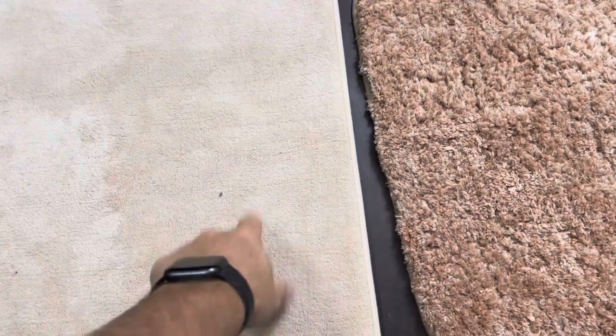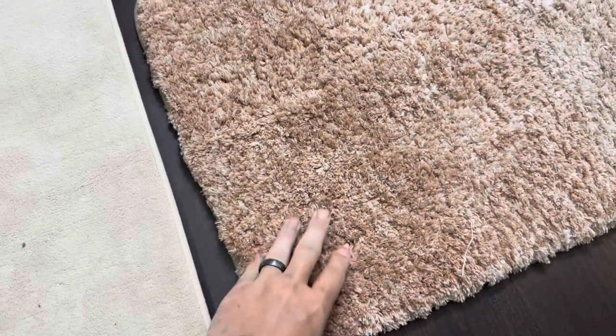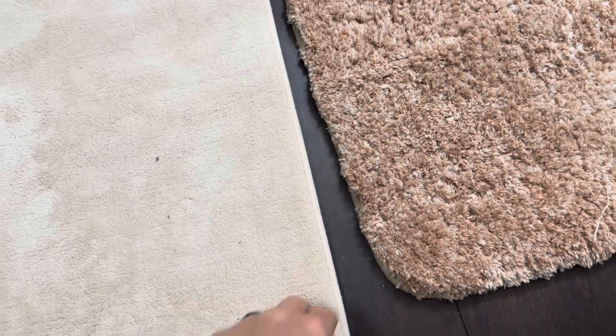Today I'm going to be comparing this American Soft Linen bath mat versus this O'Anlie bath mat. I actually purchased both of these for the bathroom in our home and I just want to do a quick comparison of these two.